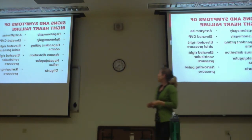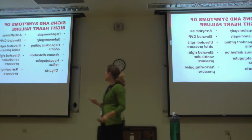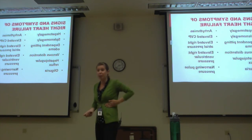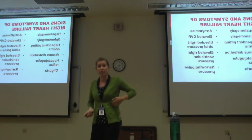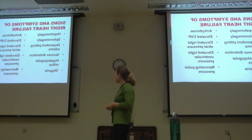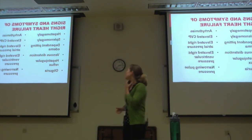Signs and symptoms of right heart failure include hepatomegaly and splenomegaly — 'megaly' meaning bigger. You can literally palpate and physically feel the liver sometimes in these patients. Also: dependent pitting edema, venous distension, hepatojugular reflux, and oliguria — if they're not getting enough blood flow to their kidneys, they won't urinate as much.